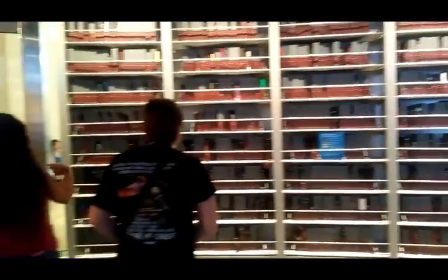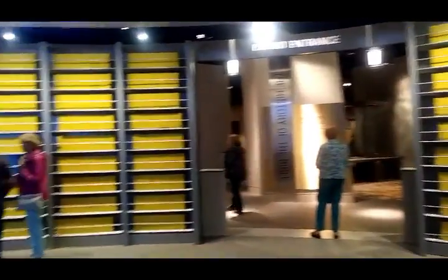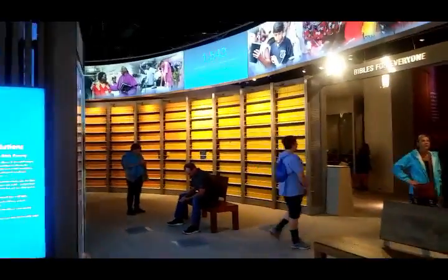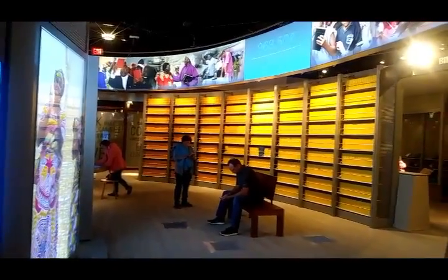Each one represents a language where the Bible is completely translated. All these yellow ones are languages that are not known to have a Bible yet in their language. And the dark orange over here are the ones that are currently being worked on. Fascinating.